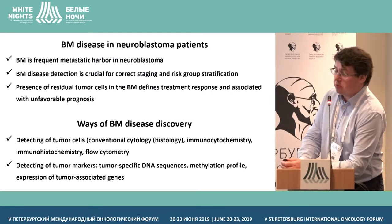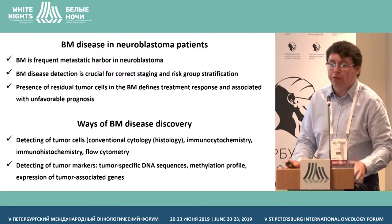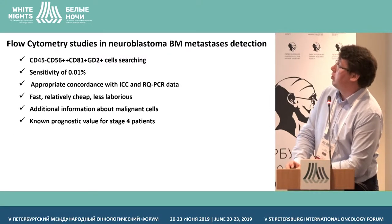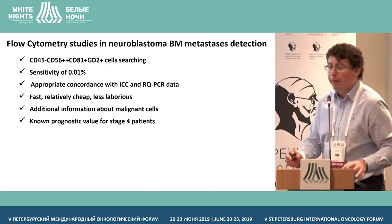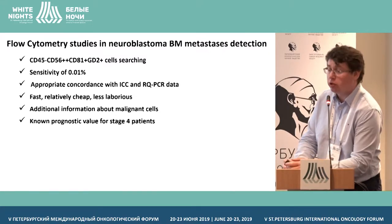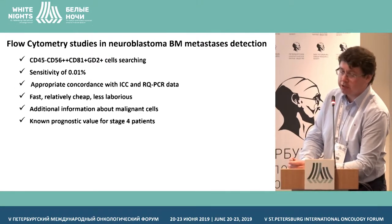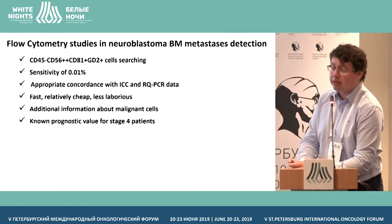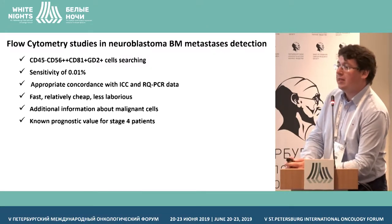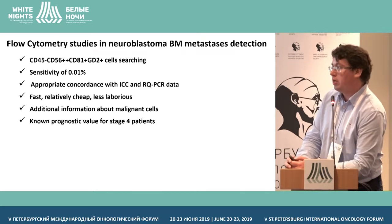Among these highly sensitive techniques, immunocytology, molecular-based — both RNA and DNA-based — and flow cytometry could be distinguished. Flow cytometry is not really a very popular technique for neuroblastoma cell detection and monitoring. There were some publications on this topic, but when molecular techniques were introduced, the scientific community switched mostly to highly sensitive and disease-specific molecular techniques, and flow cytometry was a little bit forgotten.